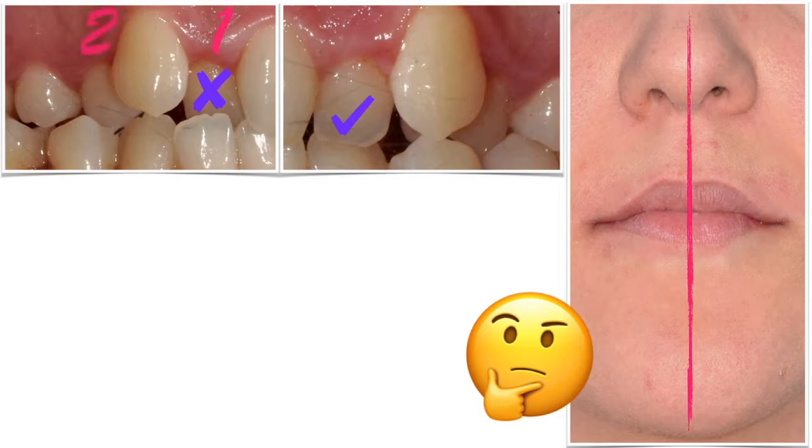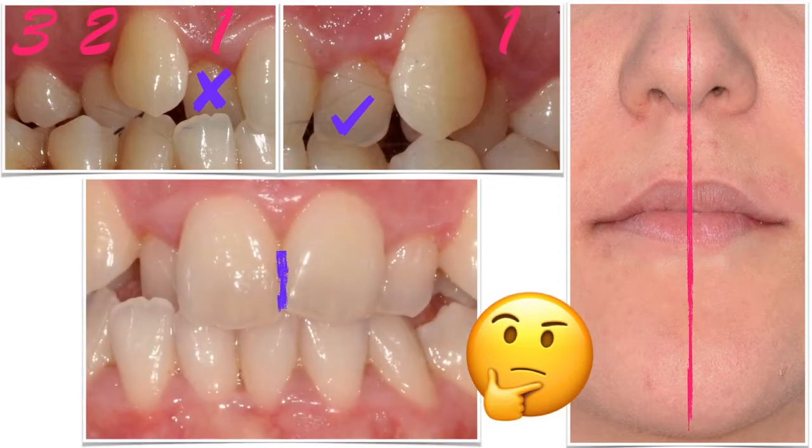With all of that, the lower midline is deviated right on the lateral incisor's crossbite side. This smells like mandibular shifting.